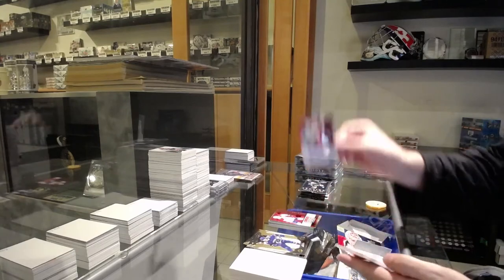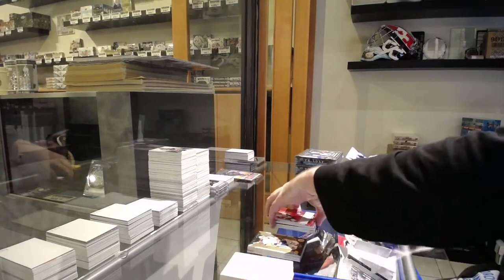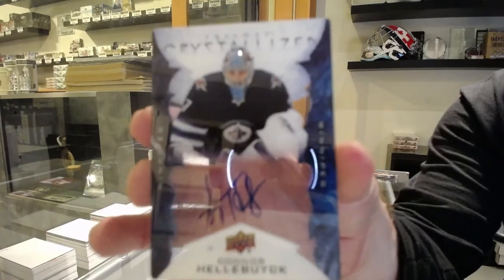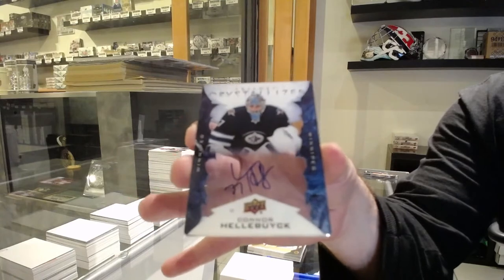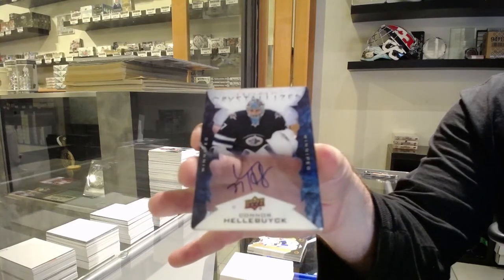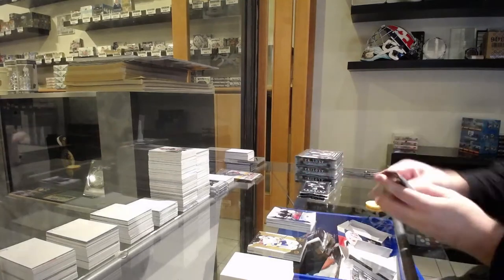We've got an Abramov for the Sens. And a Crystallized Autograph — Connor Hellebuyck, Winnipeg Jets. Those are really not easy to get. Beautiful.